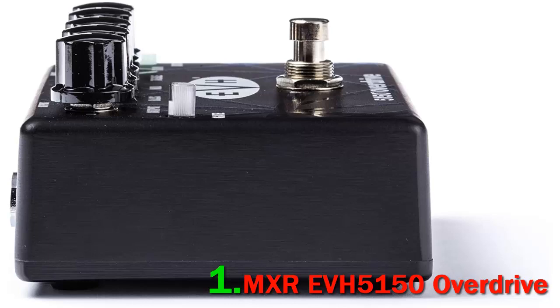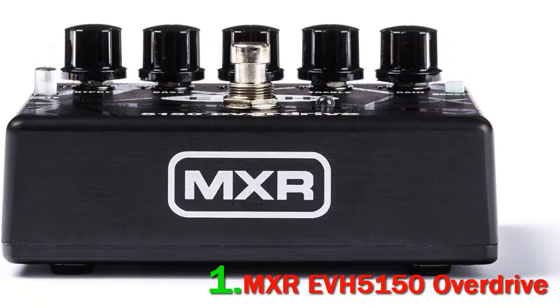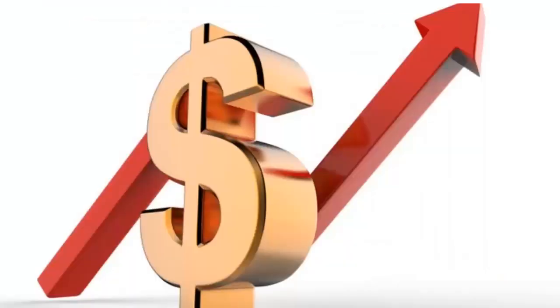One of the best things about the MXREVH5150 Overdrive is that whether in the studio or on stage, the overdrive's controls are able to dial up the whole spectrum, be it the ground-breaking early classic tones or super articulate, high-gain sound. It features output and gain control that helps you set your distortion and volume levels, and also features a 3-band passive tone stack EQ section which helps shape the sound to your unique taste. Check out the description for more information and the latest price.